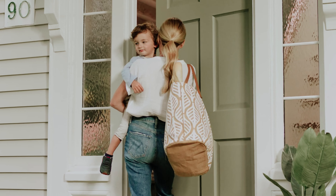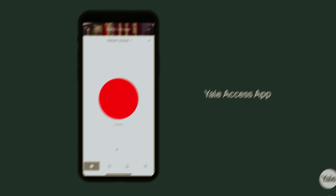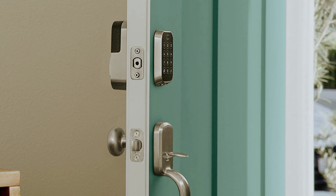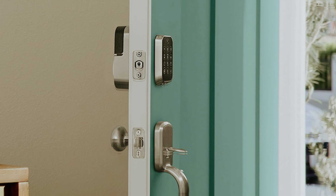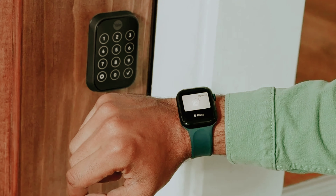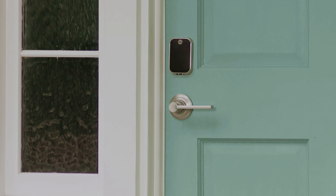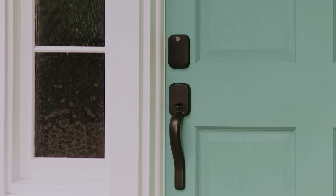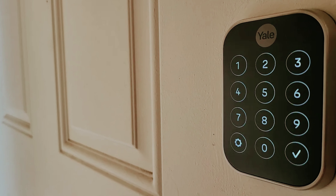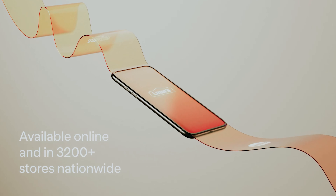Security is a top priority with the Yale Assure Lock 2. Two-factor authentication, biometric verification, and fingerprint-resistant matte keypads provide added peace of mind. Installation is easy and doesn't require a locksmith, as the lock can replace most standard US entry door deadbolts with just a screwdriver. With compatibility with Apple HomeKit, Amazon Alexa, Hey Google, and Siri, you can seamlessly integrate the Yale Assure Lock 2 into your smart home ecosystem. Overall, it is a top-notch smart lock that offers both convenience and security in one sleek package.